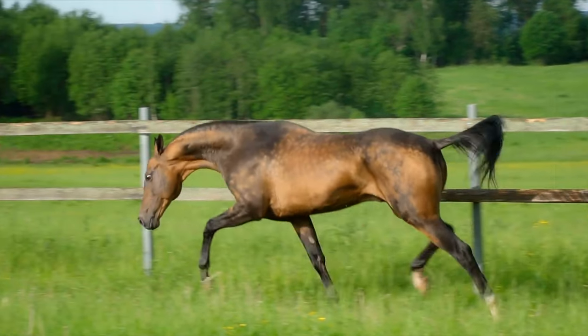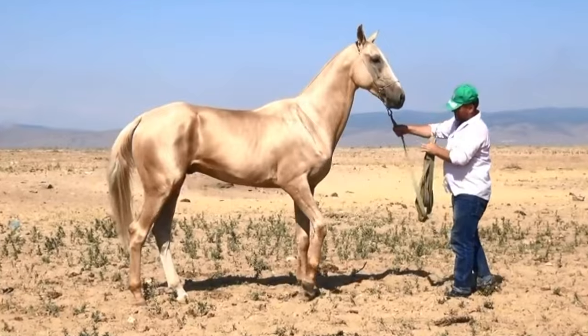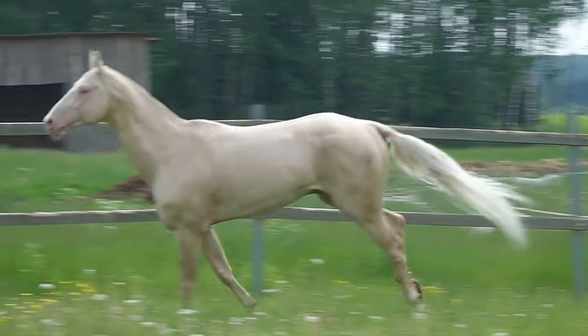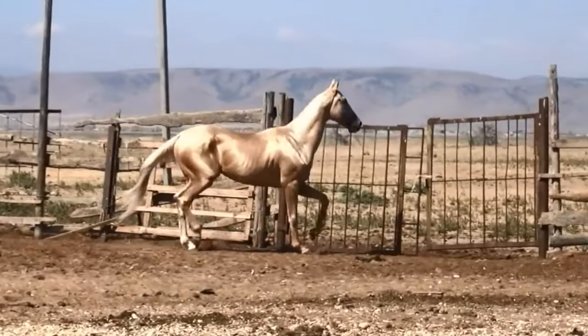Akhal Teke come in various colors, but the most desirable and expensive is white gold. These horses are very rare as they're only found in Turkmenistan. Akhal Teke are also very strong — they can ride for hundreds of miles with no breaks, making these horses very useful as well as beautiful.